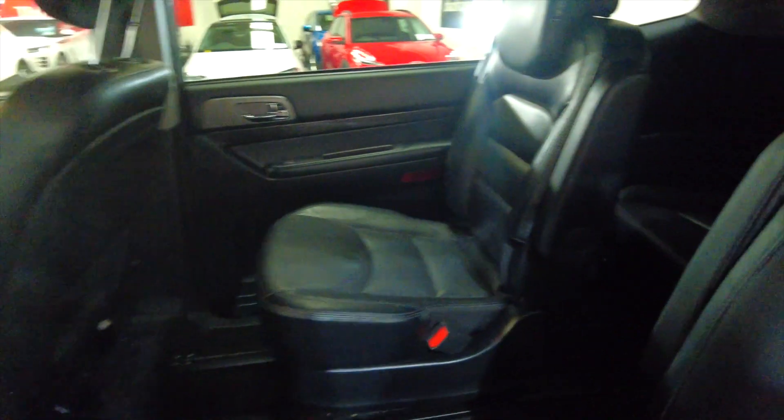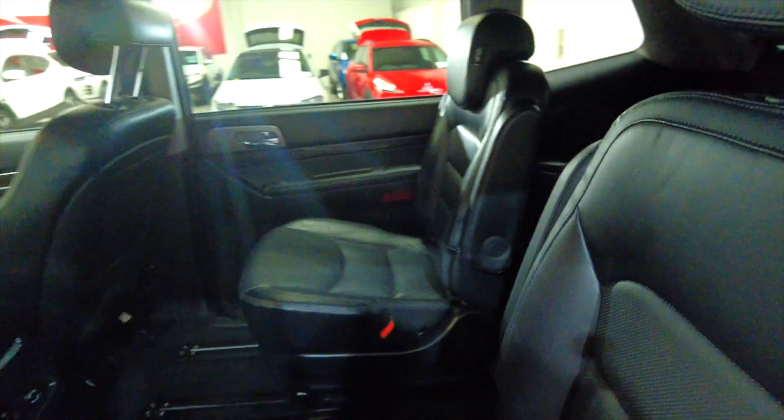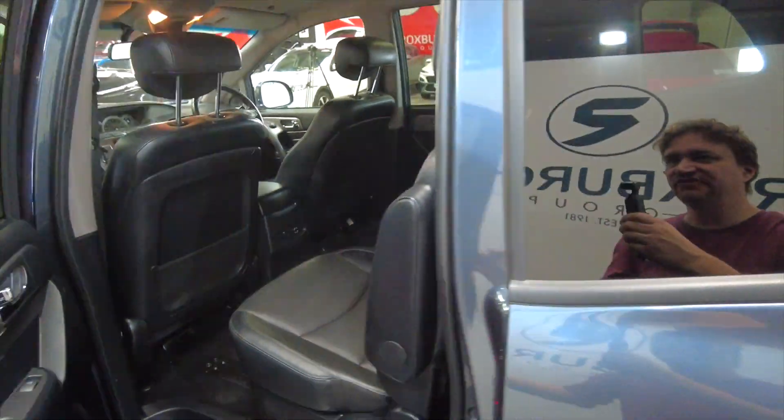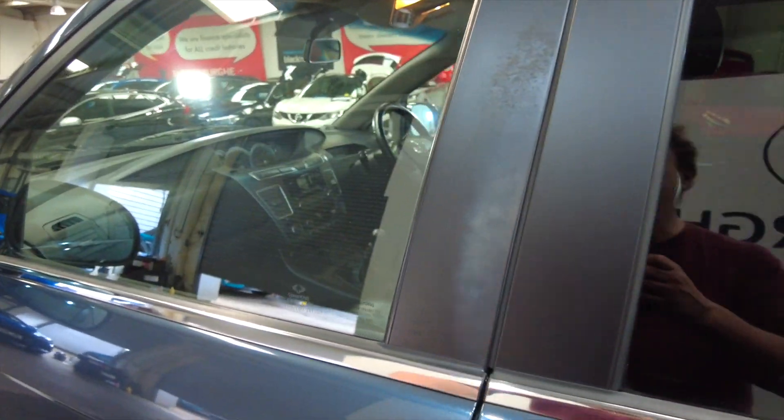Really spacious in the back there. As you can see you've got three seats just there, and then two seats here and two seats in the front, so you've got seven seats altogether — ideal for a large family. It has got electric windows as well, front and rear.